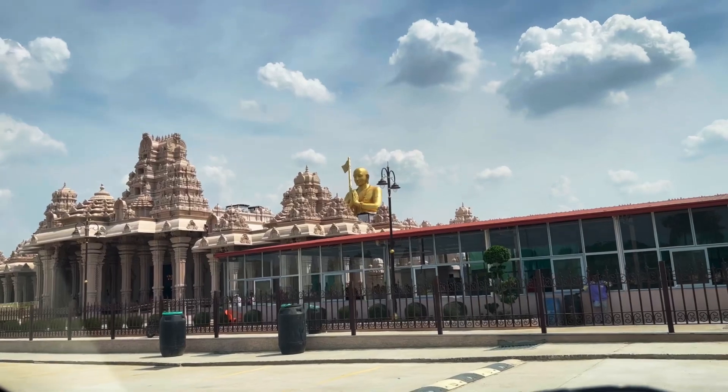The complex has a food court where you can get prasadam and meals during the day.